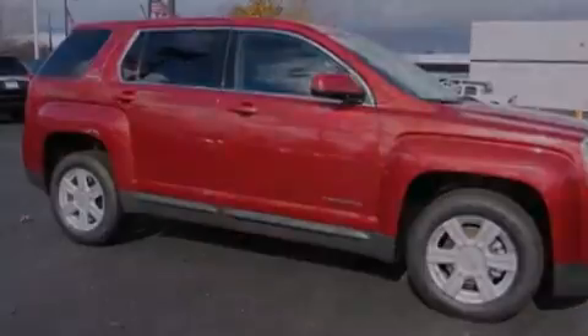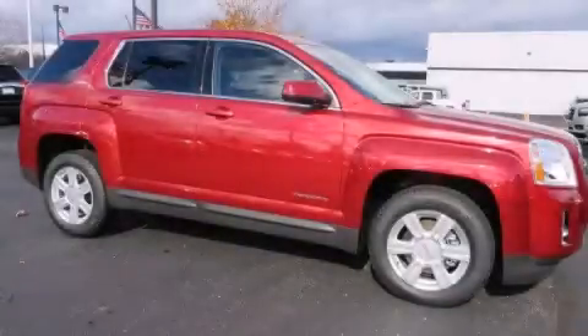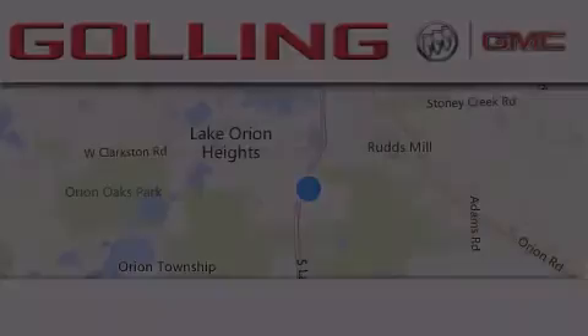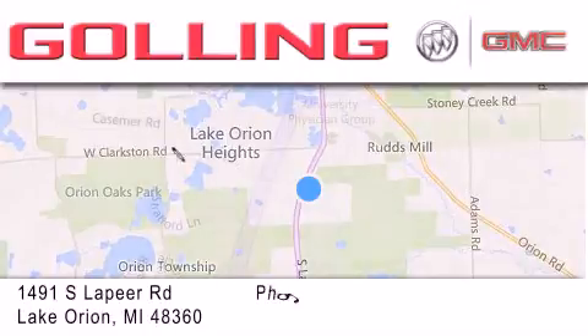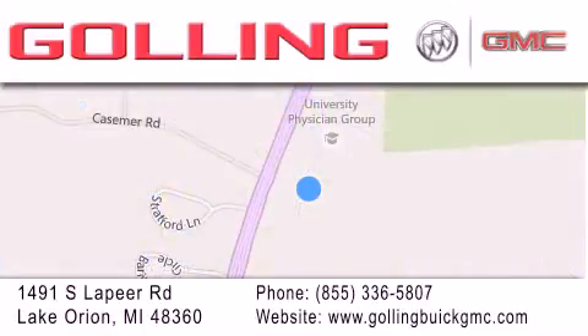Contact us today and schedule your opportunity to see this vehicle in person. Gawling Buick GMC is located at 1491 South Lapeer Road in Lake Orion. Our goal is to exceed all of your expectations to ensure that you'll return for future visits.